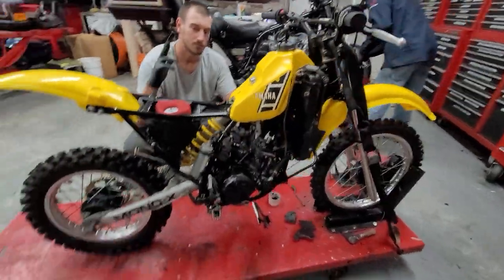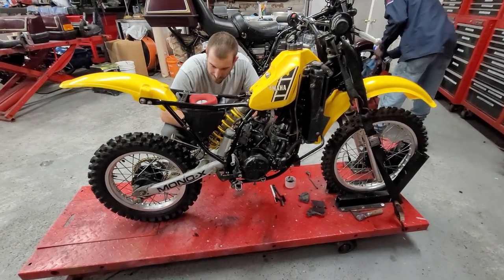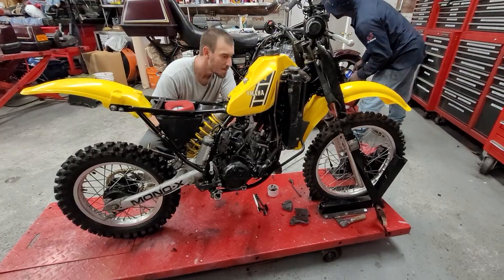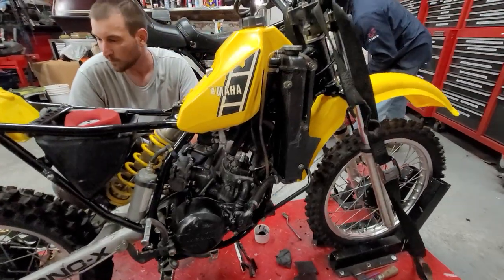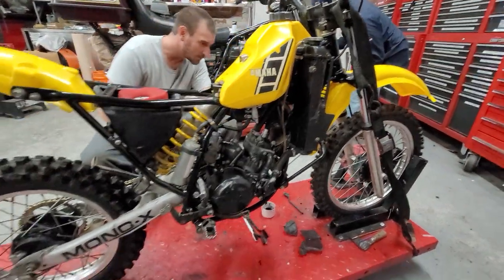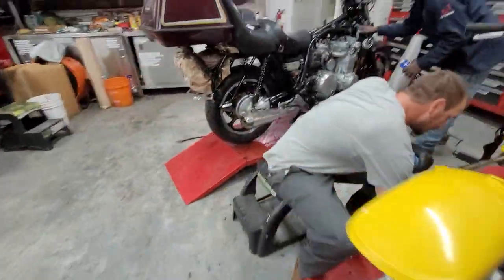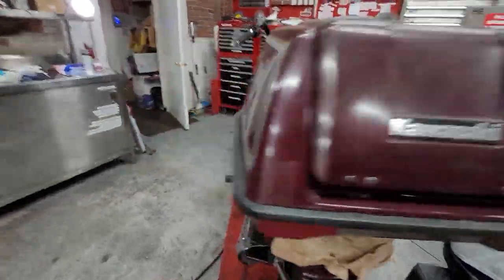Got a nice YZ-80 over here. Not sure on the year — I'm going to say '82, looks like an '82 to me. Super clean. This would be like brand new, man. Most of those got wheelied into a pile of parts by young kids.